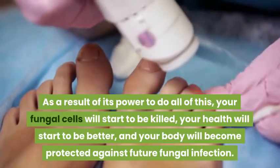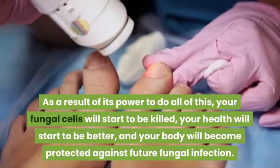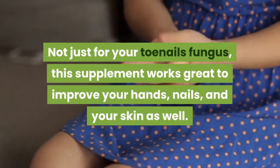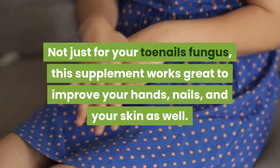As a result of its power to do all of this, your fungal cells will start to be killed, your health will start to be better, and your body will become protected against future fungal infection. Not just for your toenails fungus, this supplement works great to improve your hands, nails, and your skin as well.